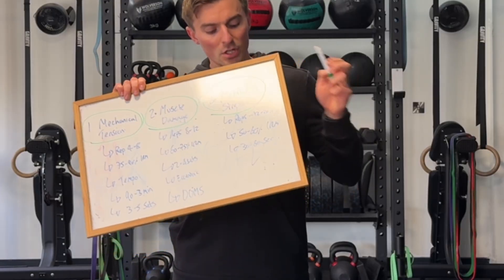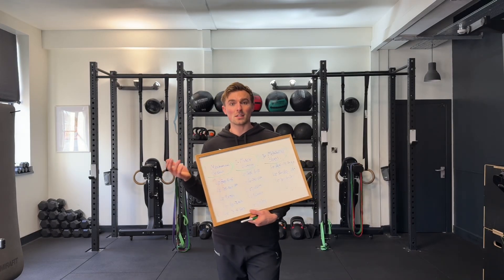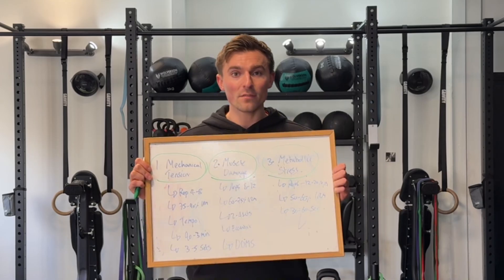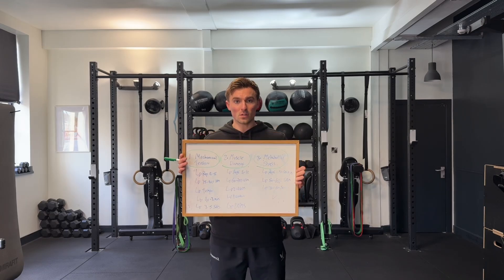For metabolic stress, your loads might be 50 to 70% of your 1RM, reps will be higher — maybe 12 to 20 in some cases — and your rest is probably going to be shorter, around 30 to 60 seconds, to really allow metabolites to build up. You'll get a good pump and burn in your muscle. My point is: you don't need every single exercise to feel a burn. There are three mechanisms to build muscle, and the goal is a mixture of all of them — heavy enough for mechanical tension, good tempo for muscle damage, and occasionally chasing the burn for metabolic stress. That combination drives serious muscle growth over a prolonged period.